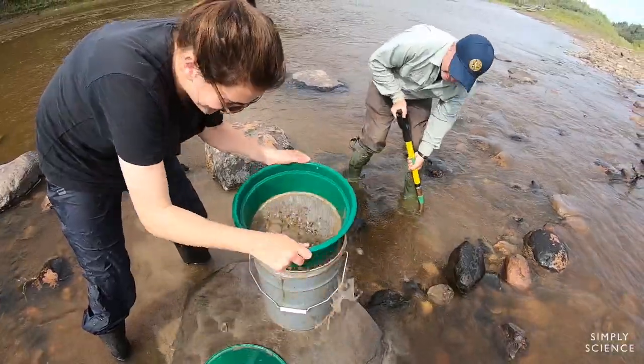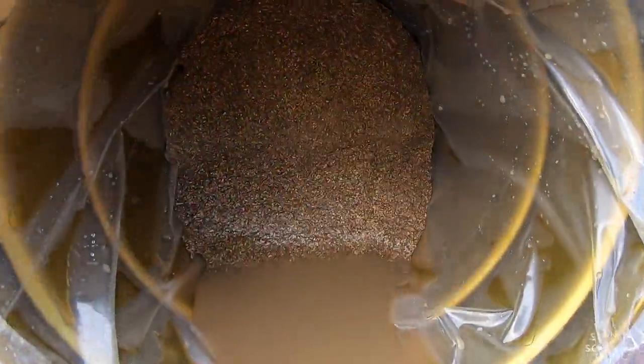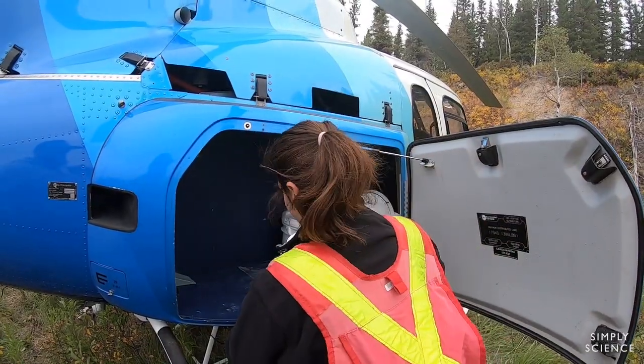One of the things we do is we have to sample the soil and sample the streams. Those samples get processed, and we end up finding little pieces of ore.